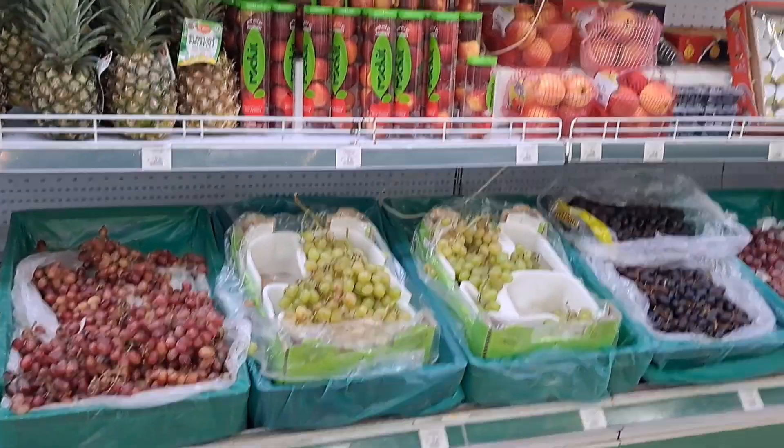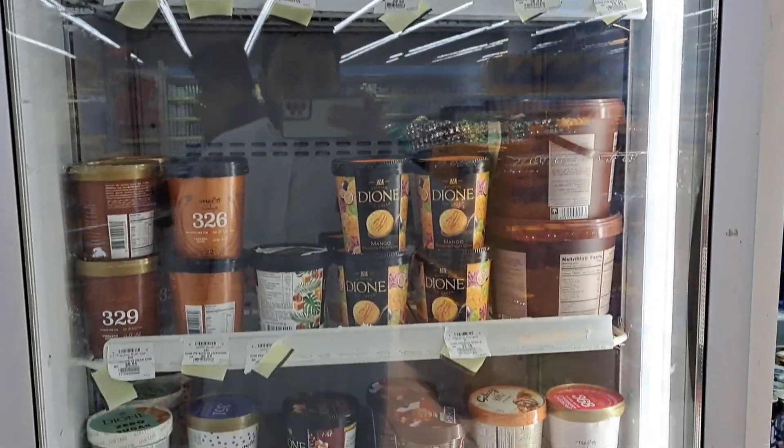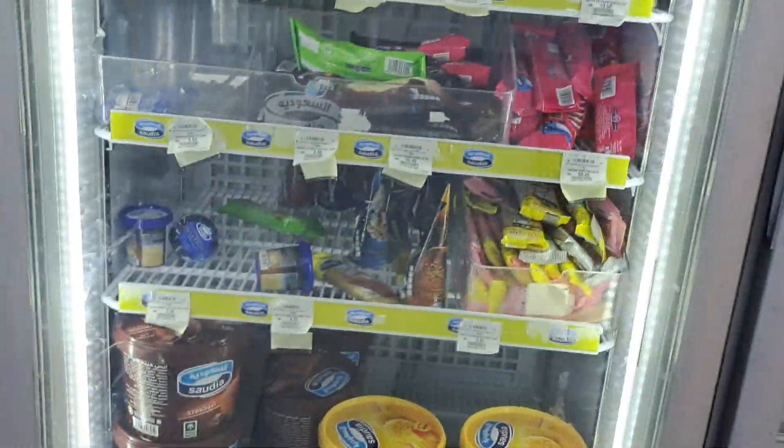You will get a lot of variety. These are all famous chocolates. They made ice cream — they are made by these.